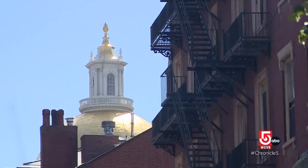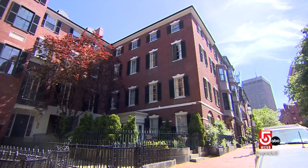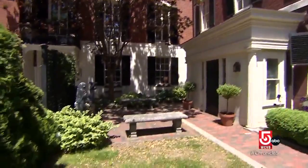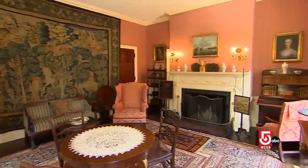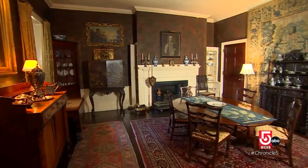Ever imagine Boston's Beacon Hill during the horse and carriage era? You can step inside this federal period townhouse and really see what it looked like. This 5,000 square foot brick row house on Mount Vernon Street is the Nichols House Museum. This is the parlor of the house, where Mr. and Mrs. Nichols would entertain. Every floor has the original furnishings and belongings of physician Arthur Nichols and his family, who moved here in 1885.